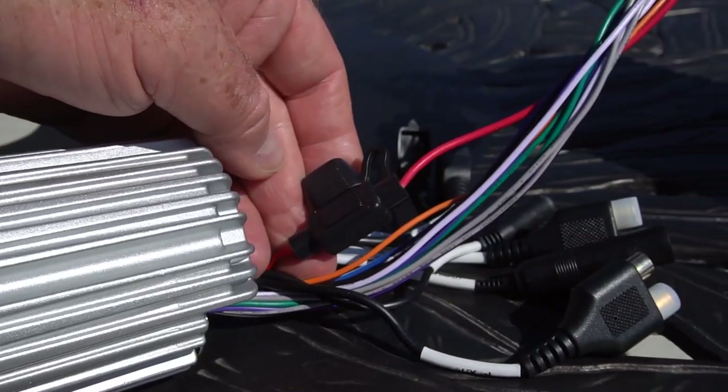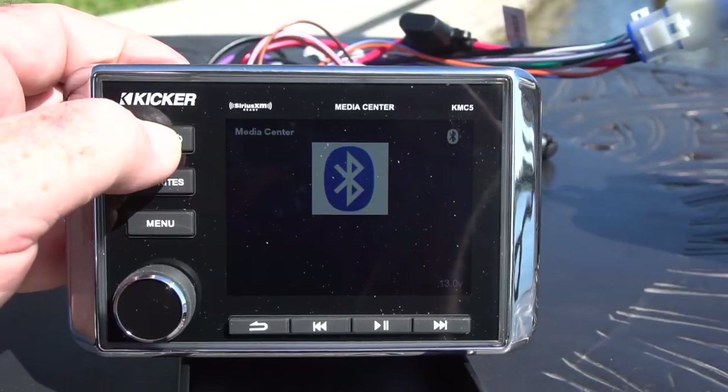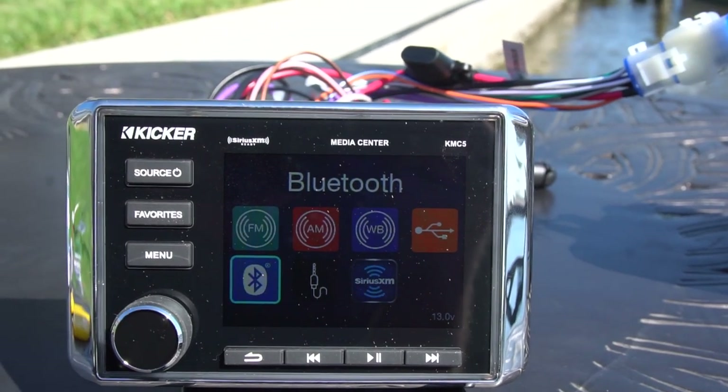When you go to connect your source unit, the first thing you want to think about is protecting it from voltage — you have to put a fuse in the power line. Both the KMC3 and the KMC5 have inline fuses. Circuit breakers protect the circuit on the boat; the fuse protects the device.